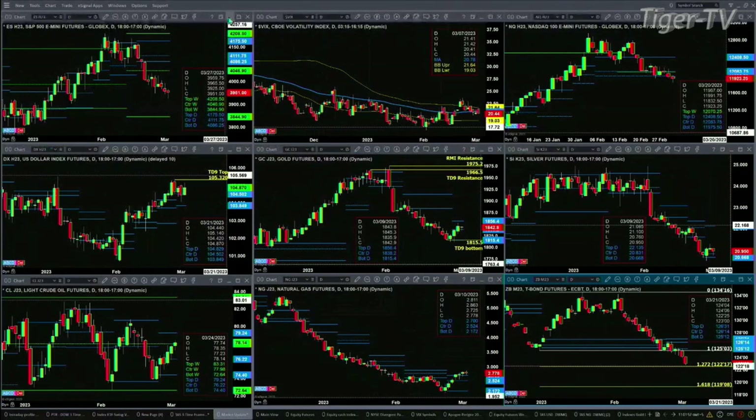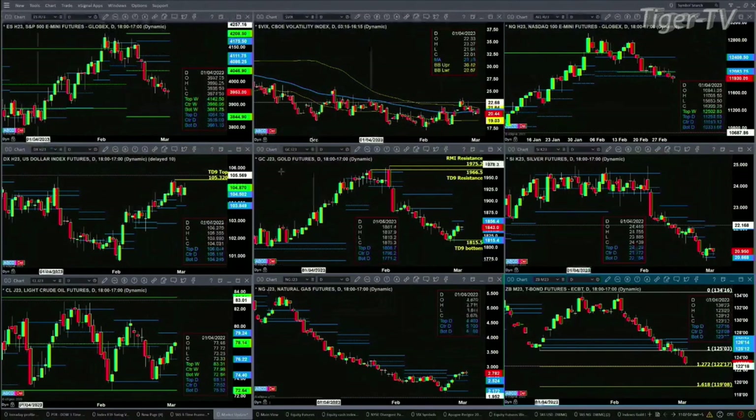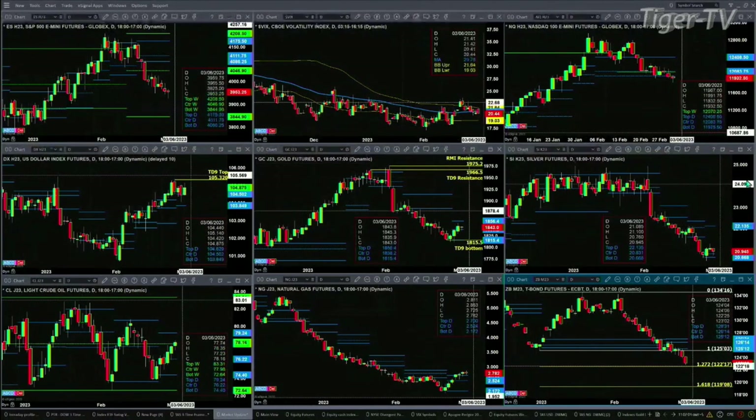Gold has a nice TD nine count bottom pattern, with price consolidating within its daily profile. Resistance is up at 1856. Silver formed a new profile yesterday — it is bullish in structure. Support level doesn't have any kind of a bottom pattern, but price is above that 2083 level, and another close above that is suggesting that silver wants to make a run to 2213. I just wish we had a nice bottoming pattern out there.